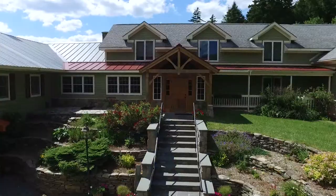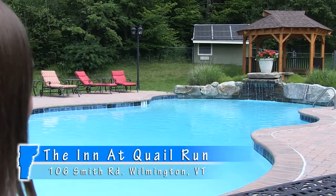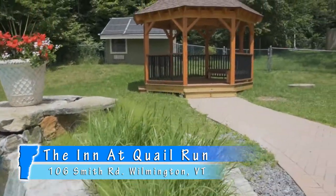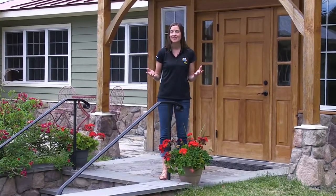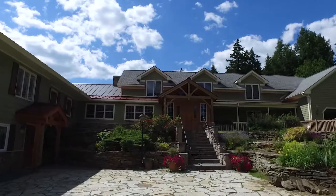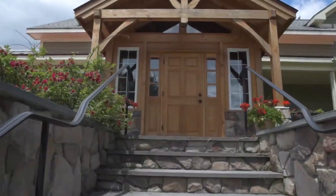Imagine a peaceful rural escape surrounded by spectacular mountain views with impeccable modern amenities. Now imagine filling the entire place with your closest friends and family to make memories to last a lifetime. If that sounds like the perfect getaway to you, then we'd like to introduce you to the Inn at Quail Run in Wilmington, Vermont.